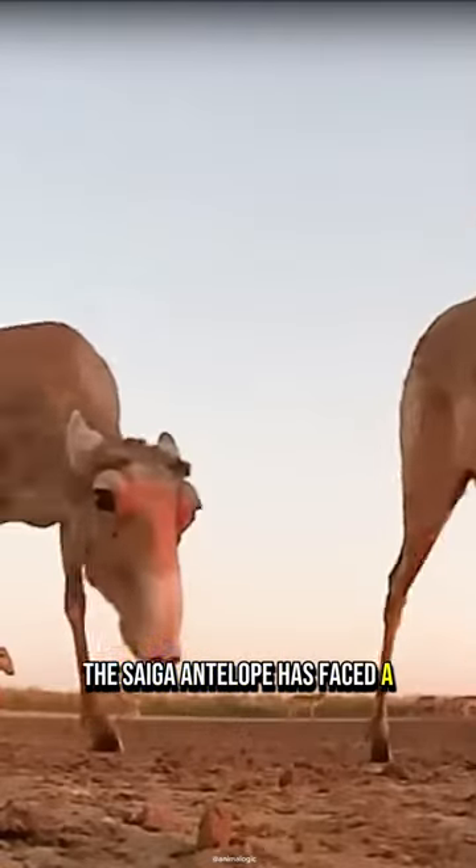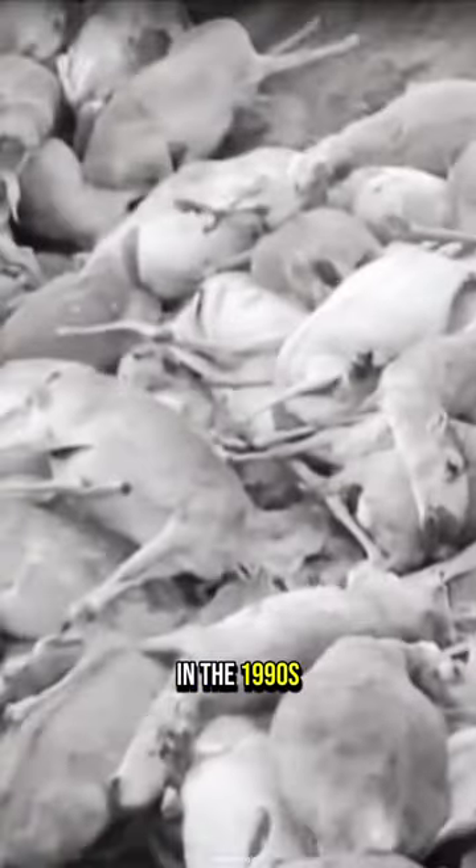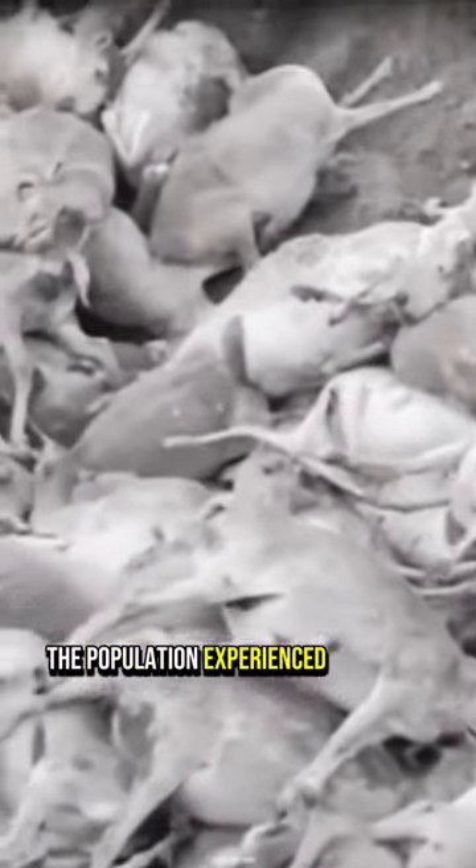The saiga antelope has faced a significant threat of extinction, primarily due to poaching and habitat loss. In the 1990s, the population experienced a drastic decline.